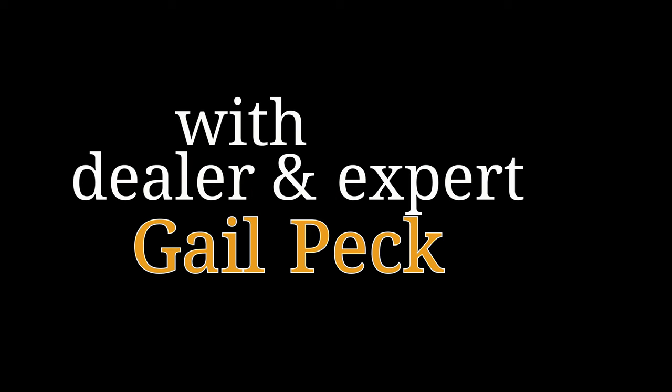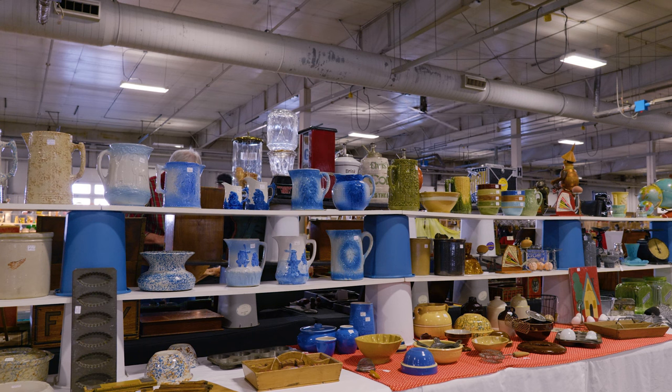My name is Gail Peck and I've been a collector and a dealer of antiques, and particularly Red Wing stoneware and stoneware of all kinds, for almost 50 years now.